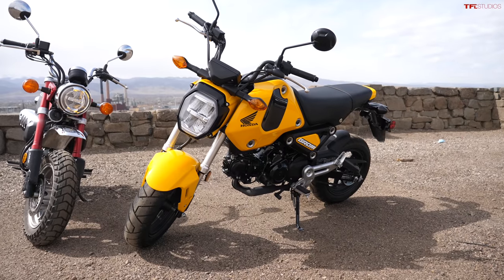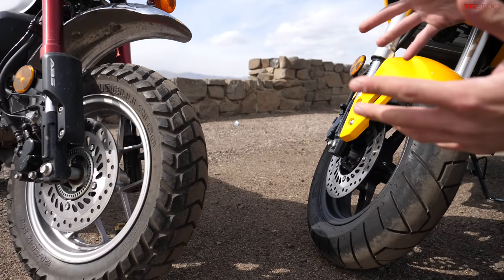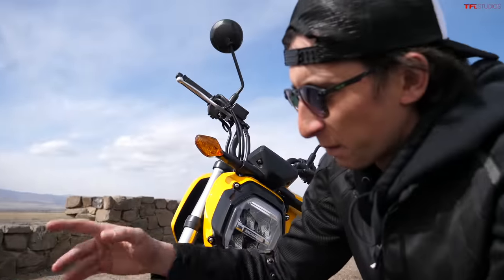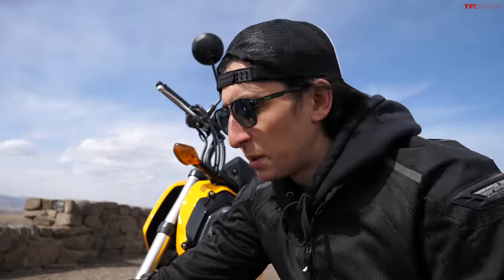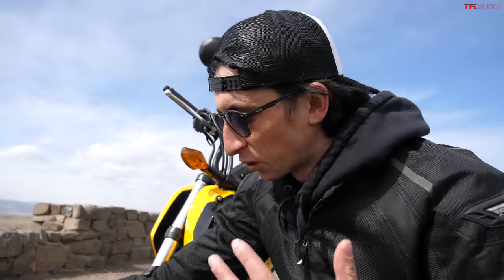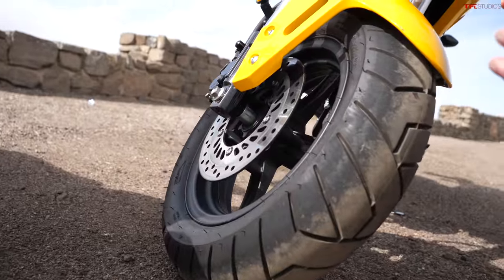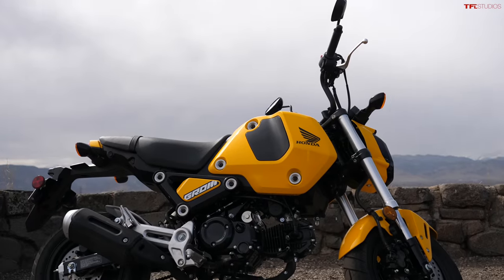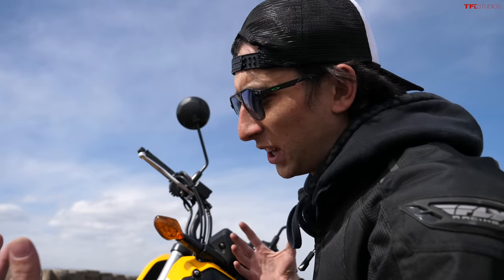Really the biggest difference, on the surface level at least, is that the base price on the Monkey is $4,200 and the base price on the Grom is $3,500. Both bikes have pretty much the same brake setup — a single disc up front with a dual piston caliper. This Monkey does have ABS; all the Monkeys have ABS for 2023, but on the Grom it's an option. So this is a $3,500 bike, but if you add ABS it goes up to $3,800, making the difference between these two bikes only $400.